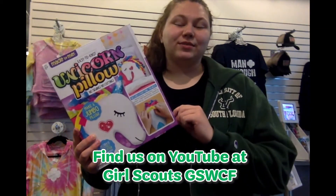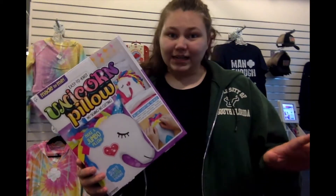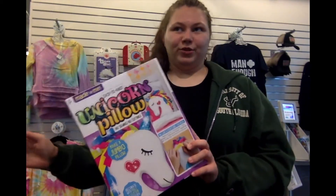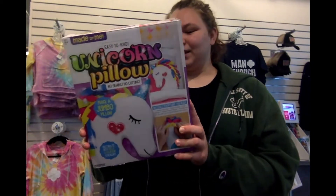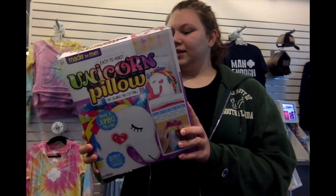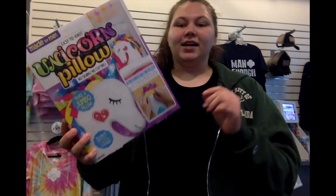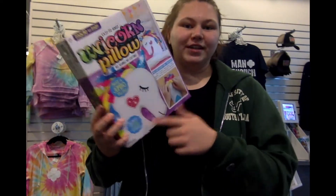Our tenth item is the No-Sew Unicorn Pillow. This also has a tutorial video on the Girl Scouts of West Central Florida YouTube page. This pillow was so fun and very easy to make, and it looks pretty in every bedroom. It comes with the fleece unicorn, the fleece strips for her mane, the felt stickers, and the fiber fill to go inside.